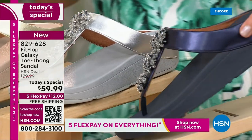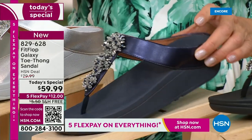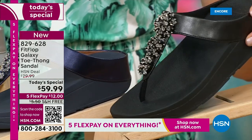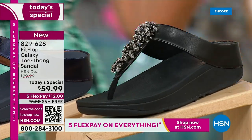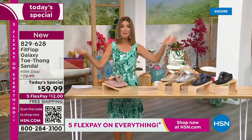We've got a fabulous navy. Notice the navy also has the all navy bottom, that beautiful almost jewel tone sheen. That's like sapphires and diamonds. This is like jewelry for your feet. And if you love black and white, it's going to be the perfect night to shine. We have today's special pricing of $59.99, an incredible unheard of price for Fit Flop. We also have five flex pay, free shipping.